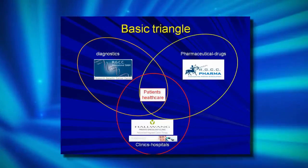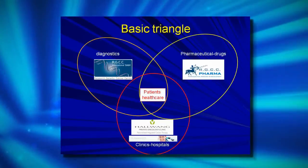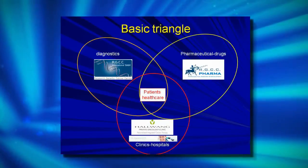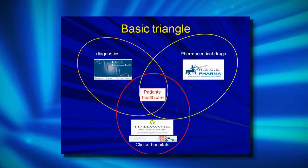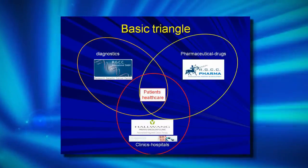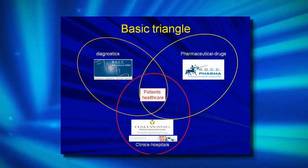What are we trying to cover? The major triangle of healthcare. We try to provide efficient diagnostics in the area of cancer, we try to generate new candidate substances with therapeutic abilities, and we try to offer better healthcare services.